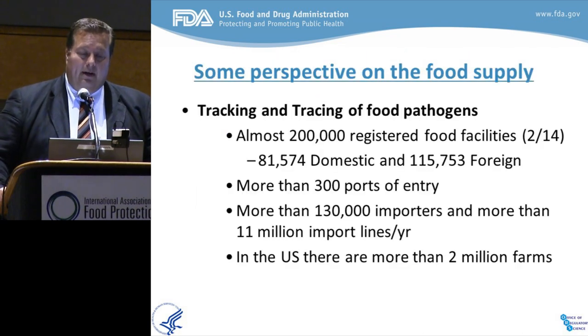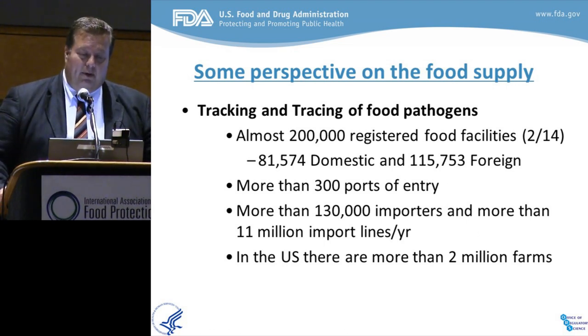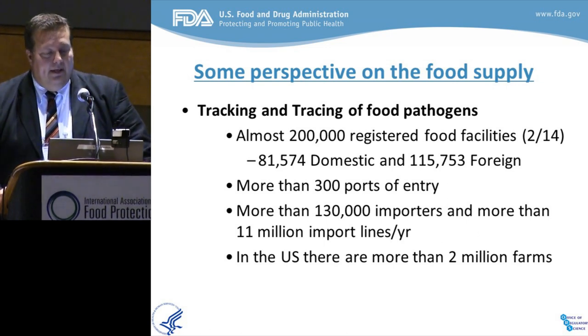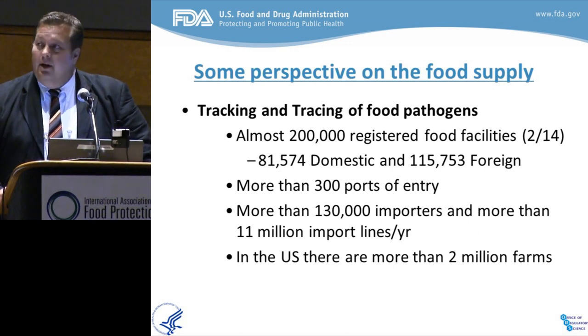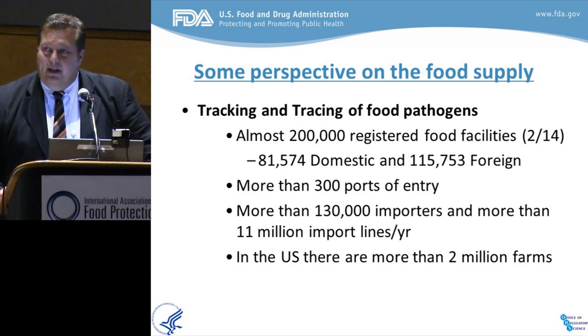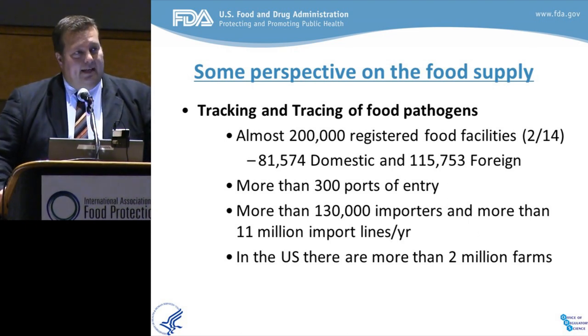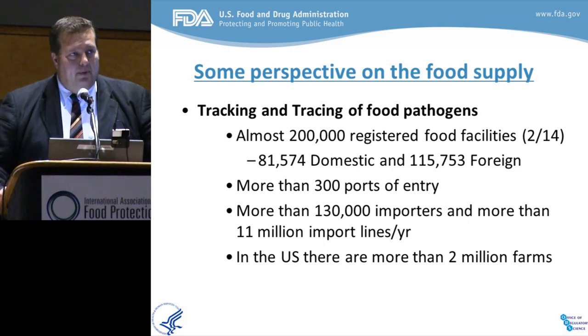Just to put that in perspective: the FDA has oversight over 200,000 registered food facilities — 81,000 domestic and more than 115,000 foreign registries that serve directly into the food supply. We have more than 300 ports of entry where food enters the country, more than 130,000 importers, and 11 million import lines per year. An import line can be as large as a convoy of merchant marine ships full of a single food item. And in the U.S. we have more than two million farms producing food and putting it into commerce.